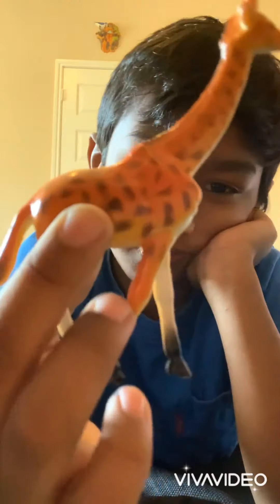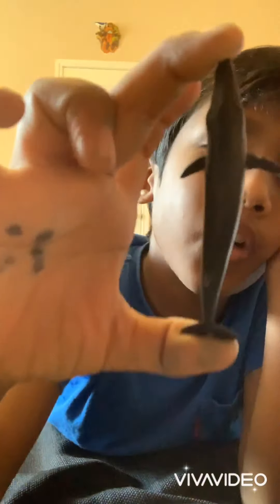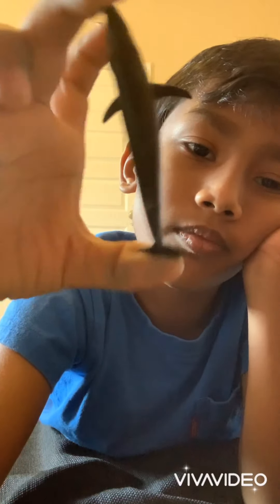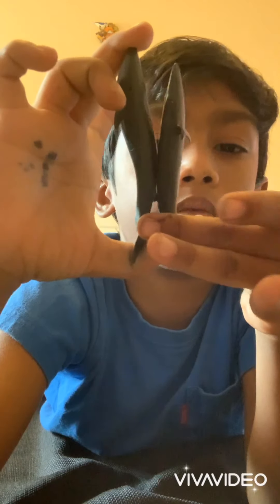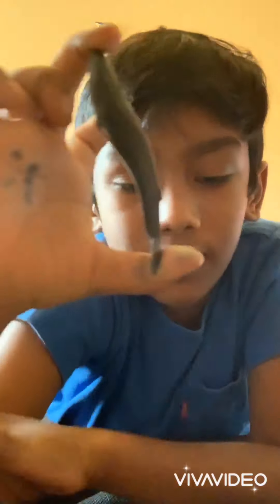And then, a giraffe — these are one of my biggest small toys. A fin whale. And my blue whale is up this big. A fin whale is the second biggest whale in the world.